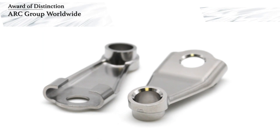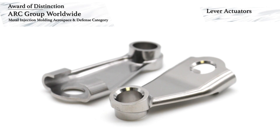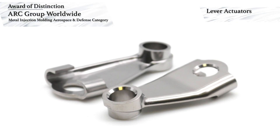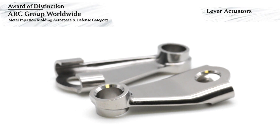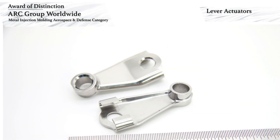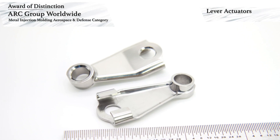Arc Group Worldwide has won an award of distinction in the Aerospace and Defense category for MIM components. This award-winning component is lever actuators for vanes in a turboprop engine. The actuators control the angle of the variable inlet guide vanes and the variable stator vanes.